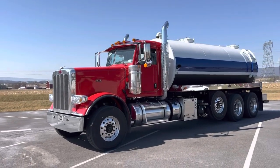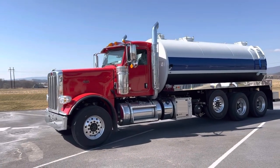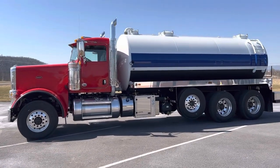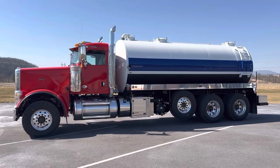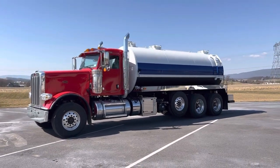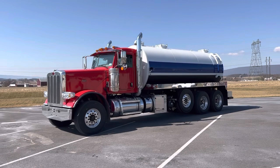Hey, good afternoon folks. Clinton from PickRite here again. Beautiful afternoon. Just got this truck finished up for a great long-time customer. Just looked up and built 23 trucks currently for this customer.